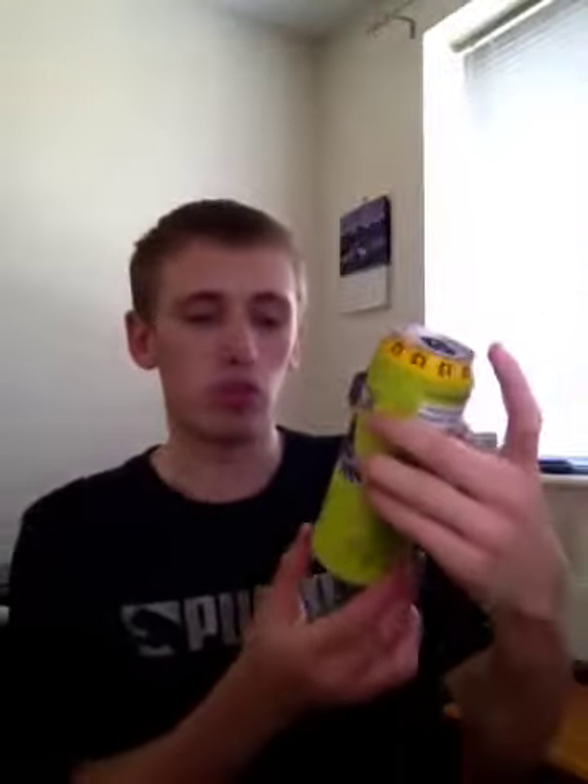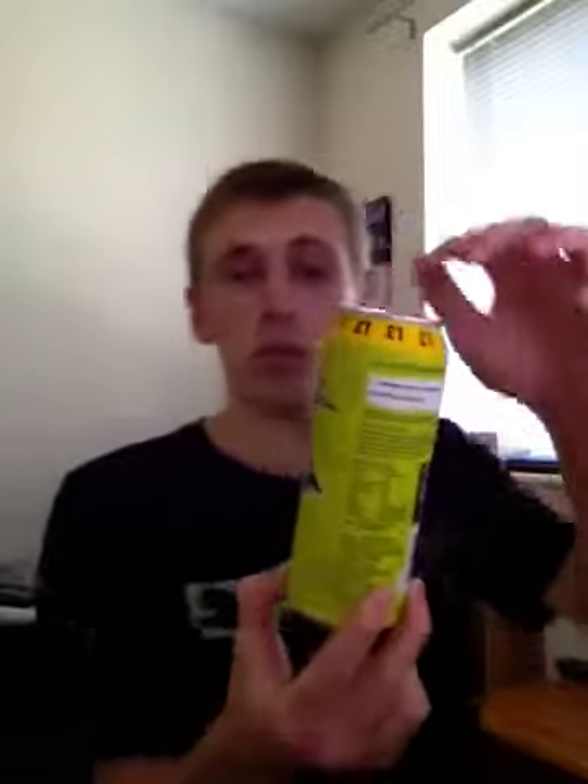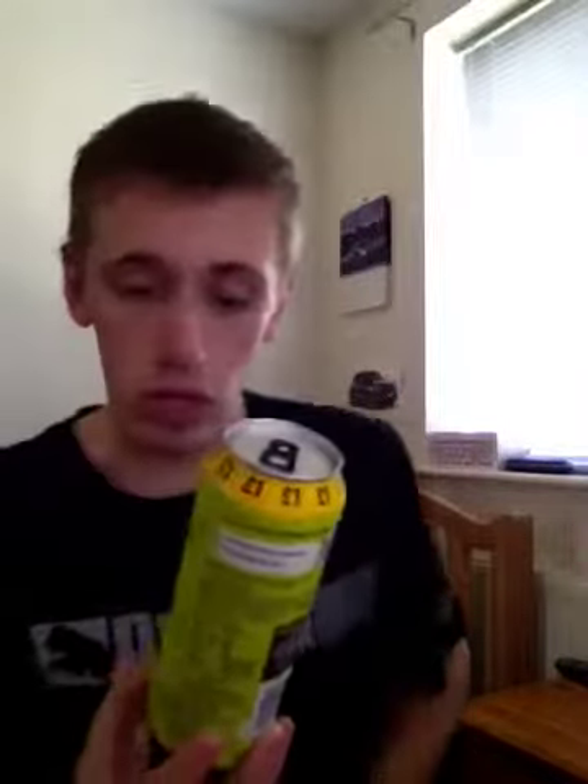Hey, what's going on? This is Camden here, welcome to a drinks review. Today it's No Fear, with the citrus storm flavour. This obviously cost £1, as you can tell from the top of the can. I got this particular can out of Poundstretcher.